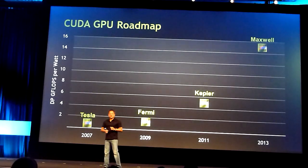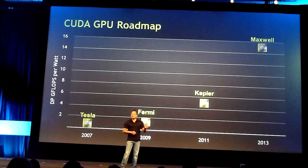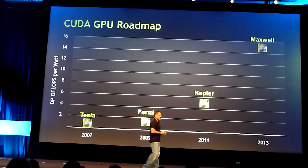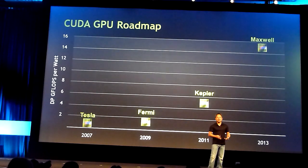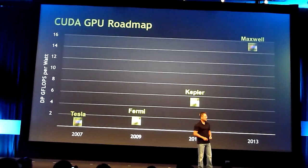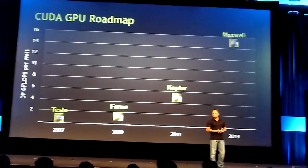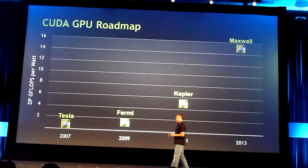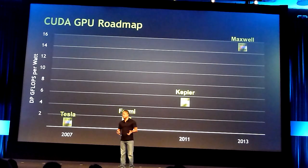Fermi is just the beginning of where we're going to go. What I'm showing you here is a roadmap that plots time against performance per watt. The reason we plot against performance per watt is because in the future we know there is a power wall. In a constant power delivery environment, which we increasingly will find ourselves in, performance per watt equals performance. And so what we're showing you here is essentially performance.